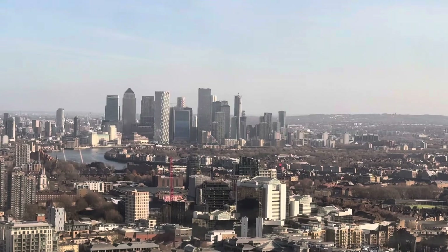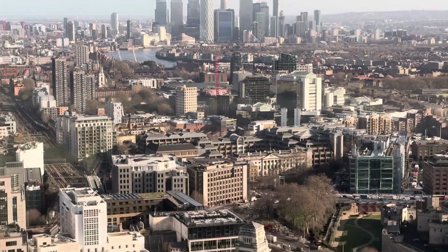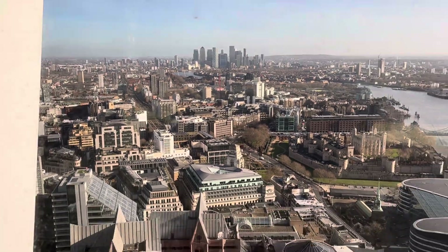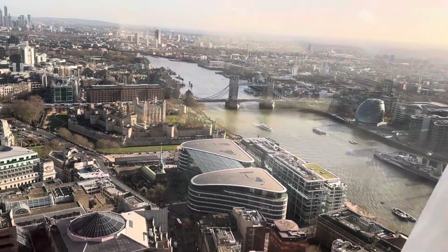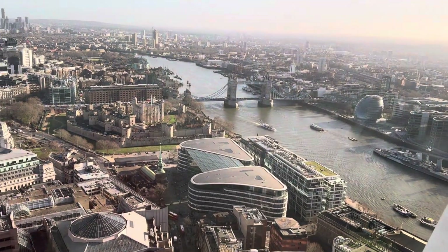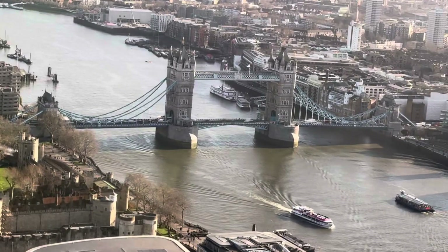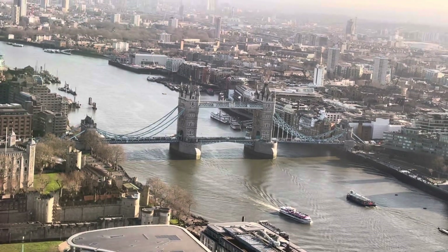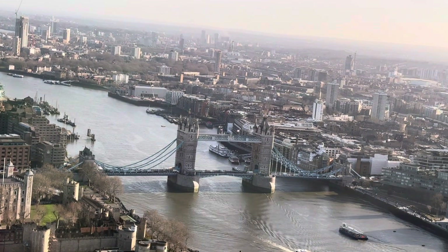If you look at these buildings, this is actually Canary Wharf. A few days back I uploaded a video of winter lights in that area, so that area is Canary Wharf — you can see it from here as well. And this is the iconic London Tower Bridge top view from London's public garden, Sky Garden, 35th floor.